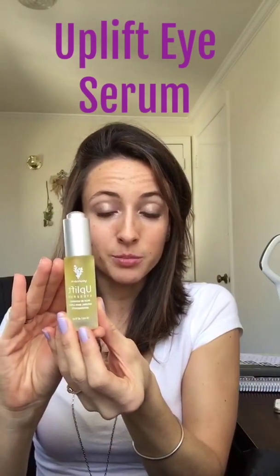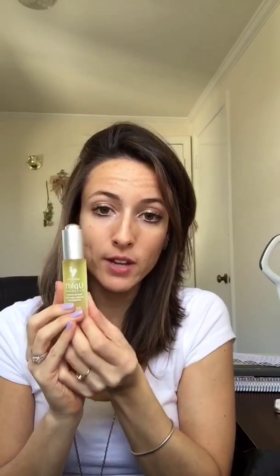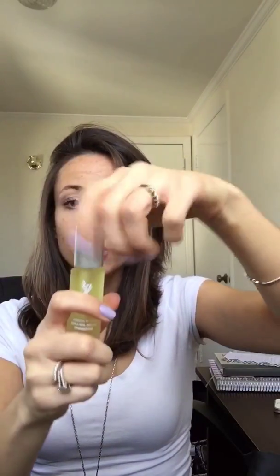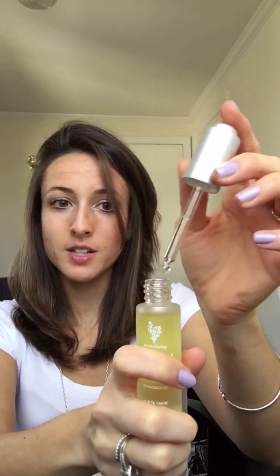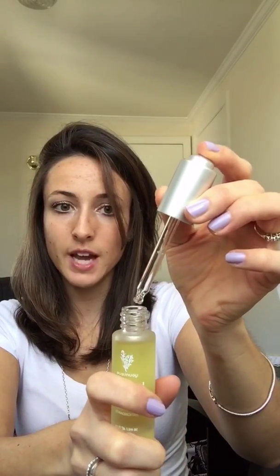Next up is our Uplift Eye Serum — another magical product. This is my new favorite thing to use every day. You can check out a different video where I go into the different uses of this. It's a beautiful glass bottle, so do not drop this. It comes with a glass dropper, and the top pushes down to release the actual serum. Just truly amazing — the Uplift Eye Serum.